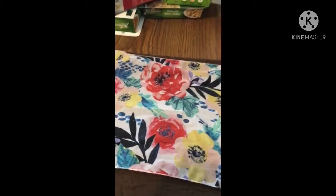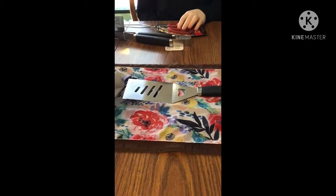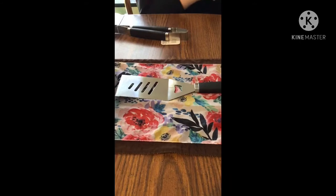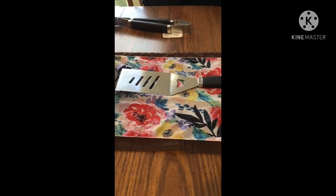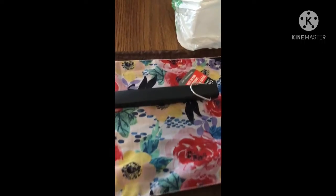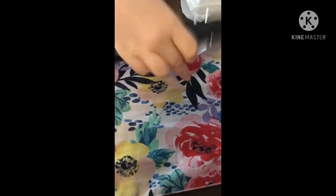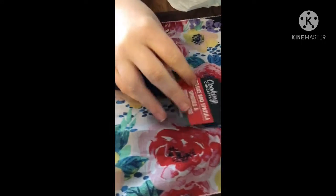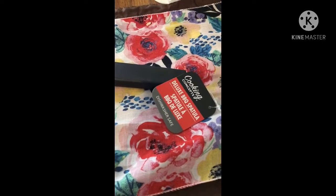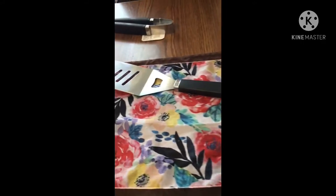We're gonna move on to the next bag. In this bag we're gonna show you some Father's Day items that we got for my husband. The first thing is the deluxe barbecue spatula — these are dishwasher safe.